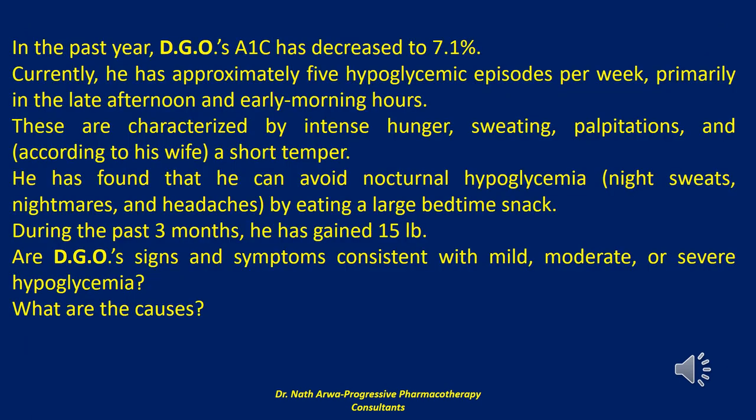In the past year, DGO's A1C has decreased to 7.1%. Currently, he has approximately 5 hypoglycemic episodes per week, primarily in the late afternoon and early morning hours. These are characterized by intense hunger, sweating, palpitations, and, according to his wife, a short temper.